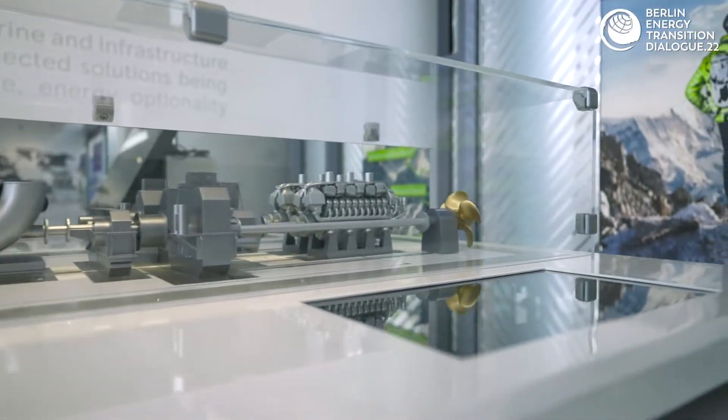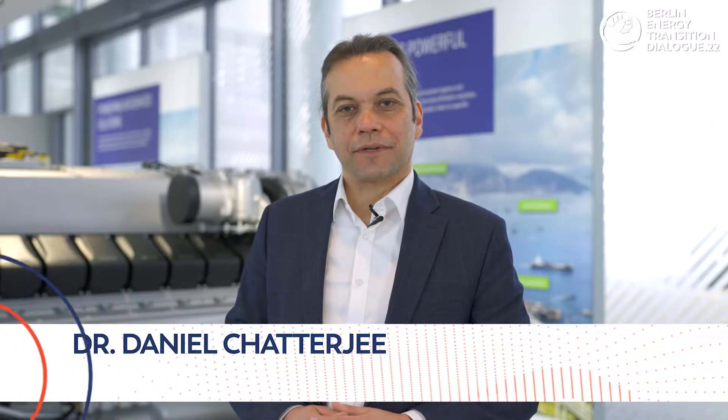Welcome to Rolls-Royce Power Systems. My name is Daniel Chatterjee and I'm your tour guide for today. At Rolls-Royce Power Systems we are providing power and energy for the world.